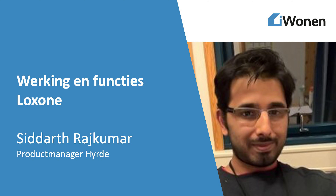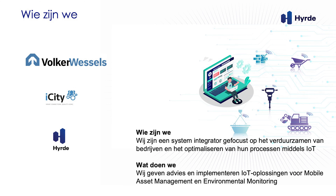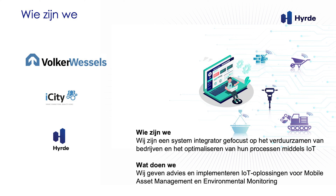I'm Siddharth, I'm from Hyrda. The first question which comes into your head is: what is Hyrda, who is Hyrda? We are one of the daughter companies under the umbrella of FocoVessels, just like iCity. I'm a colleague of Ronnie. I work with iCity as a partner in advising IoT installations in different situations. Hyrda basically does that — we are an integrator of data to provide IoT solutions to different situations and companies.